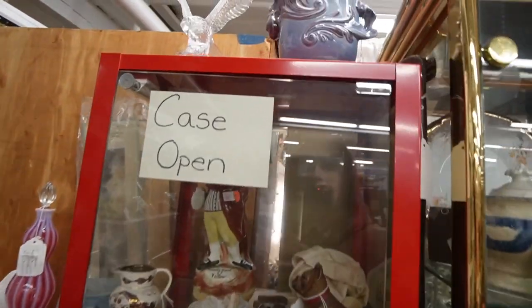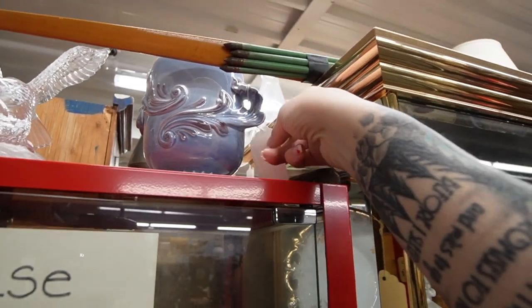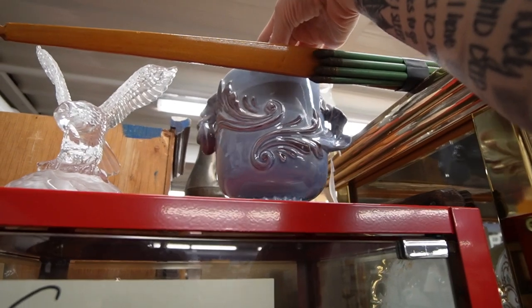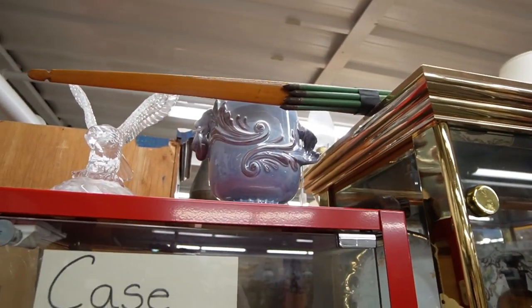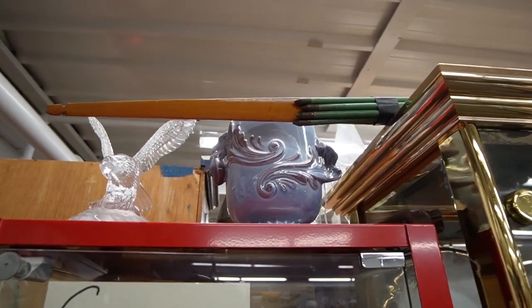Over here on top — I love the color of this. Oh, it's Red Wing! $95. I don't know much about Red Wing, so I'm not all that confident paying that money for it, but it is beautiful.